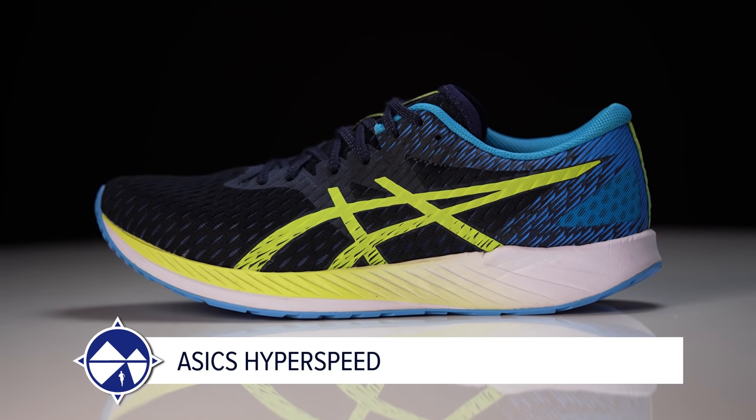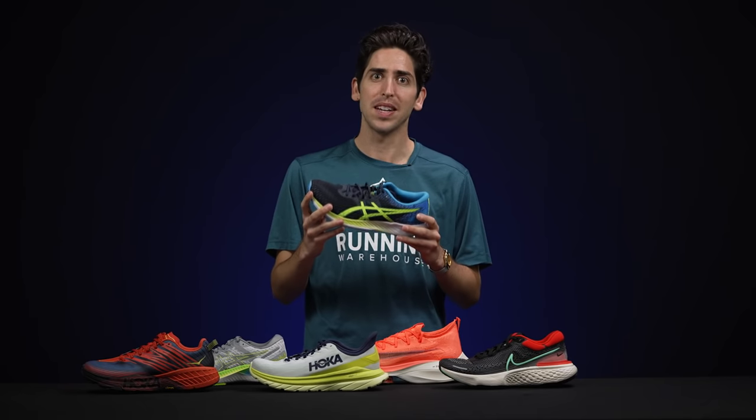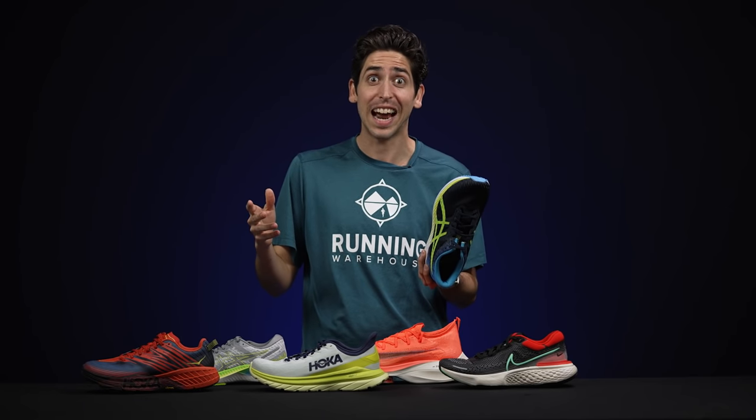Nike looks set to remain king in the carbon plate scene for the near future. But it's not all about carbon plates on race day — sometimes something closer to the ground, simpler, and cheaper can do the job. Connor's pick for best value racing flat is the ASICS Hyperspeed. It's been around for years, disappeared, and now it's back — simple, low to the ground, at an amazing price point of $90. It's responsive, durable, and you can pound out the miles without worrying about condition.